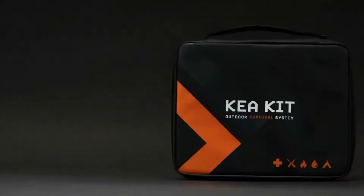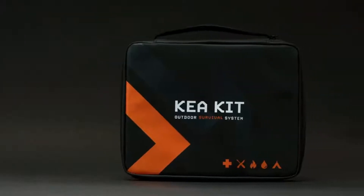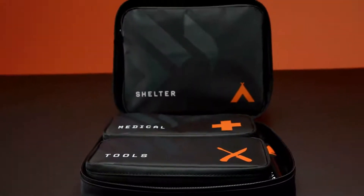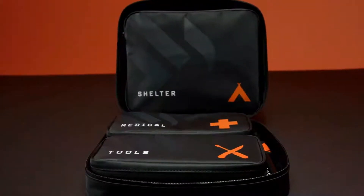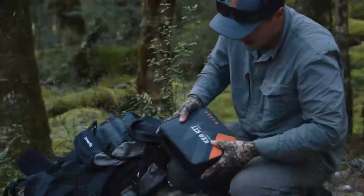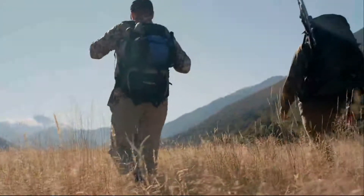Introducing the Kia Kit — the outdoor survival system with everything you need and nothing you don't, to help you better prepare for all your outdoor ventures. The Kia Kit offers unmatched organization, versatility, and reliability, giving you the confidence to explore further.